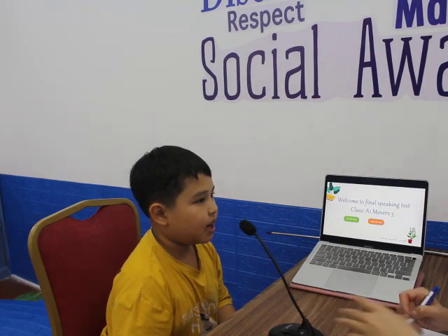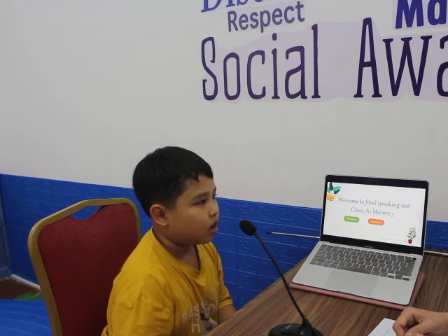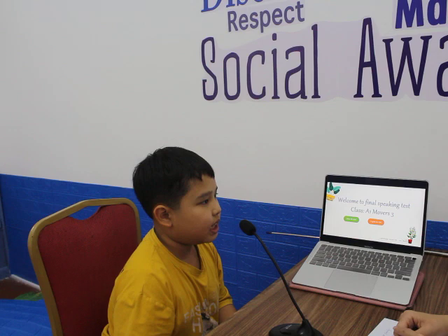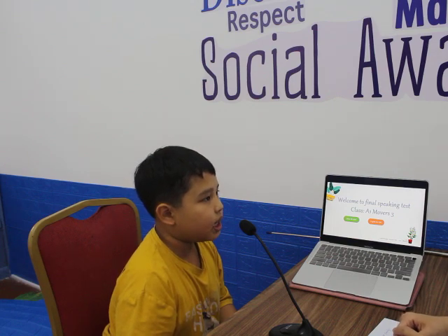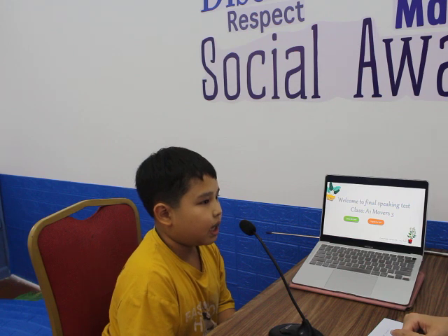Tell me, what's your name? My name is Thang. Hello, Thang. How do you spell your name? T-H-A-N-G. How old are you? I'm 9 years old.